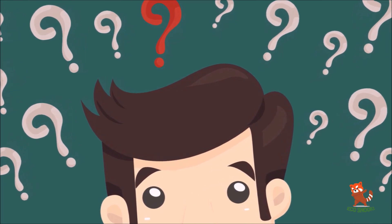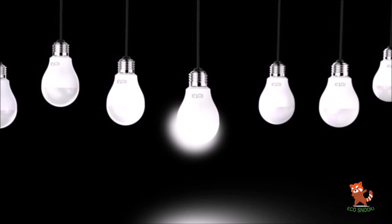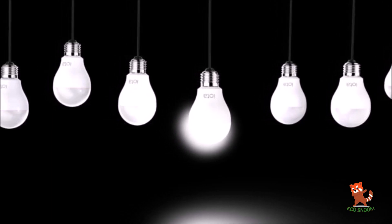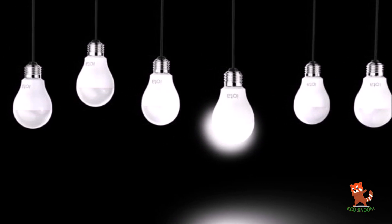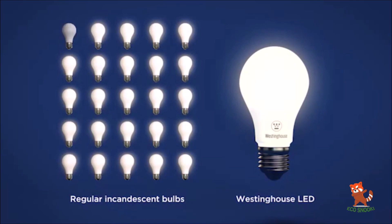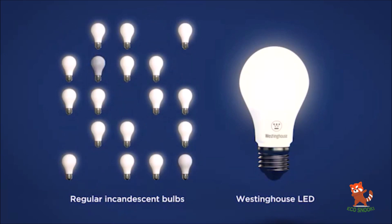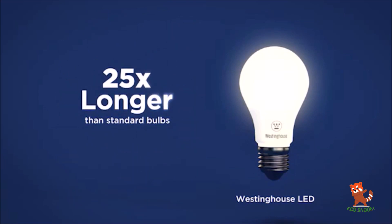Coming to our $1 gadget, it's none other than the LED bulb. While the light bulb may no longer be an innovative gadget, LED lights would probably make Thomas Edison's jaw drop. LED bulbs use far less energy to create the same amount of light given off by an incandescent bulb. They also light up immediately after being turned on, don't flicker when dimmed, and consume no power when turned off.